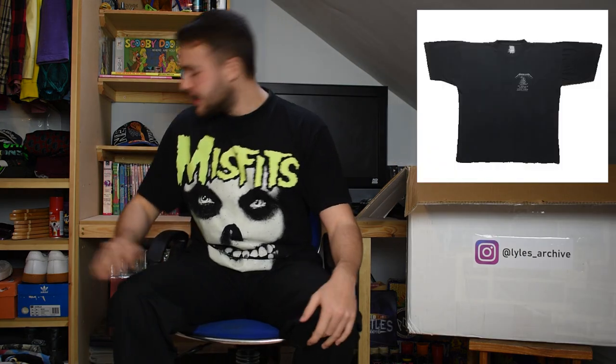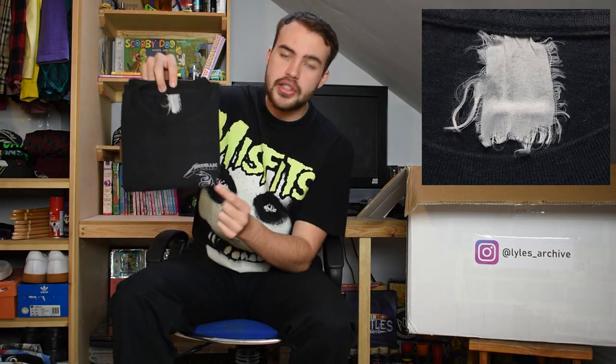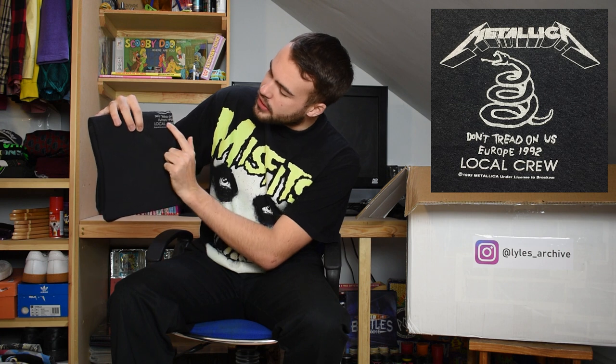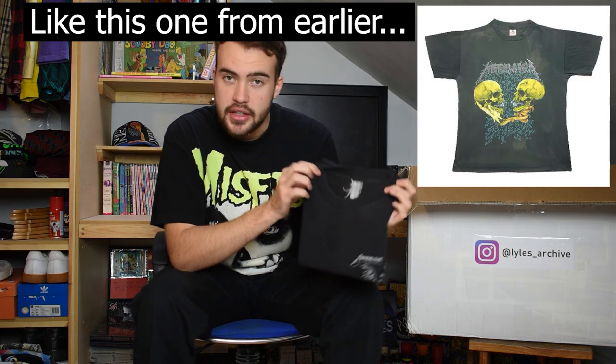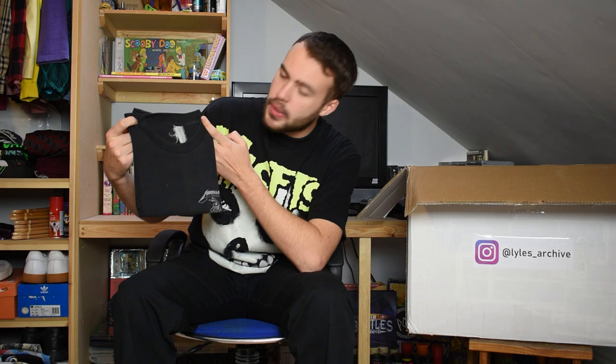Next we have a Metallica t-shirt - a bit more simple but still pretty cool. Completely faded tag, just a small little hit on the front that says Metallica with the snake. Underneath it says 'Don't Tread on Me, Europe 1992'. This is a local crew t-shirt - the crew on the tour would have worn this. A single stitch from 1992, this would be for the Black Album, around halfway through that tour.